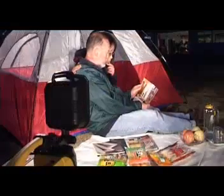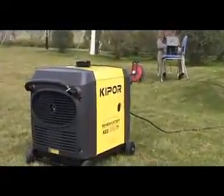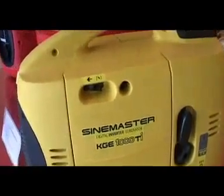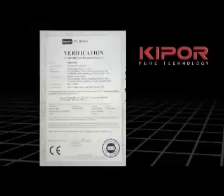Having advanced digital control technology applied, comparatively speaking, the power output of the generator is much smoother, the structure is more compact, and the machinery design is more stylish. Today, Kipper digital generator sets have earned certificates from both America's EPA and Europe's CE.